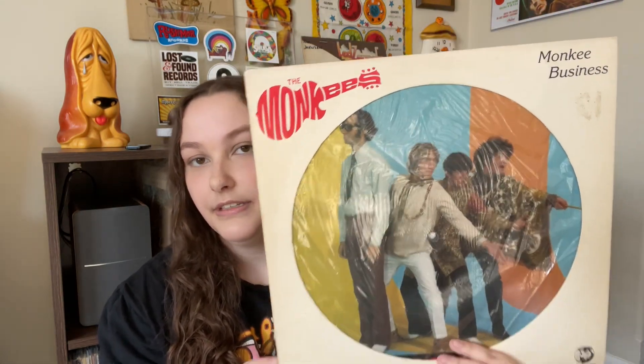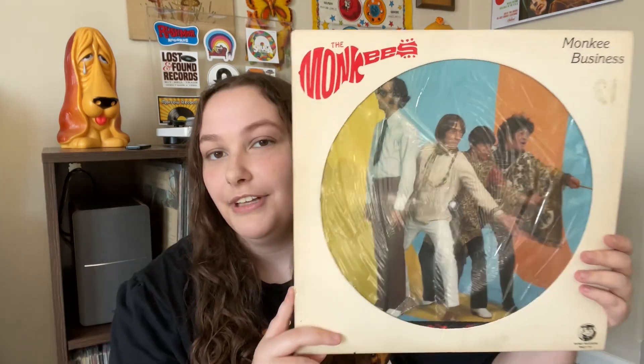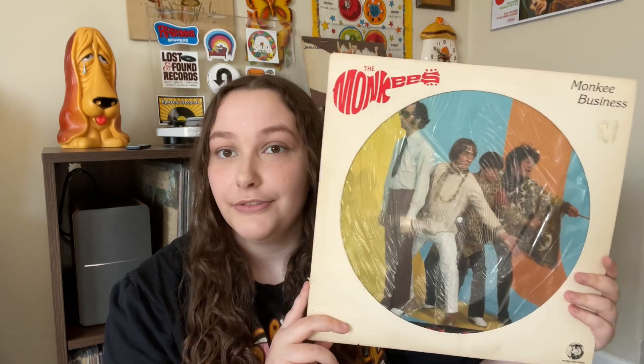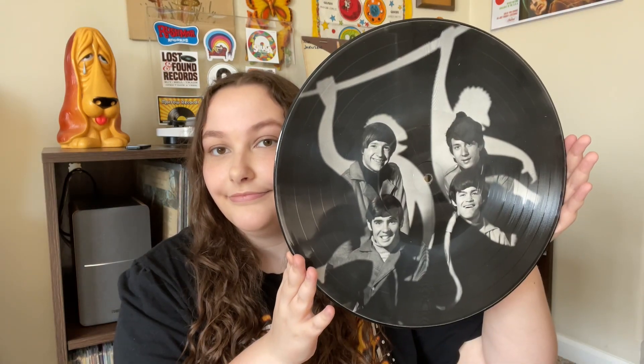Next up we have this Monkees picture disc called Monkey Business. I've seen this at the record store several times and always passed on it because I already have all these songs on vinyl. But I thought — I do love the picture of them in the rainbow room and I don't have any Monkees picture disc — so I thought it would be cool to have. It was pretty cheap at the record store. I usually don't listen to picture discs that much because the sound quality isn't that great, but I thought it would be cool to have and fun to take some photos with.